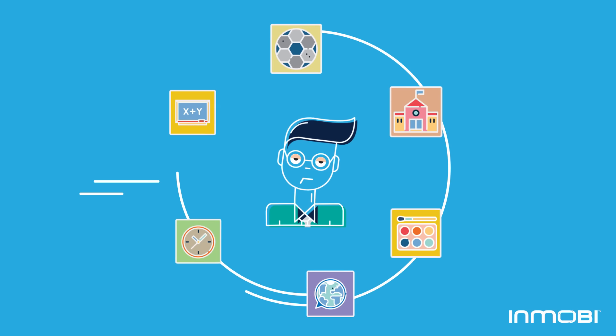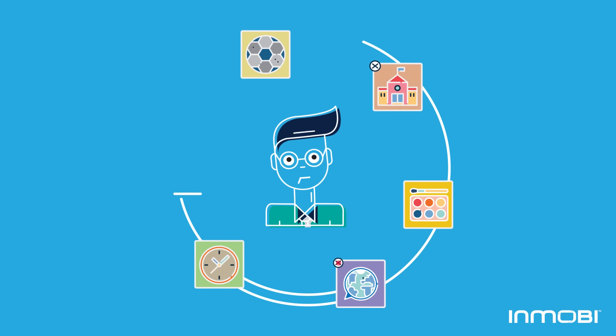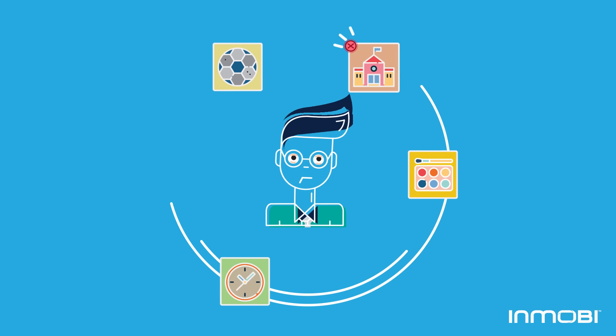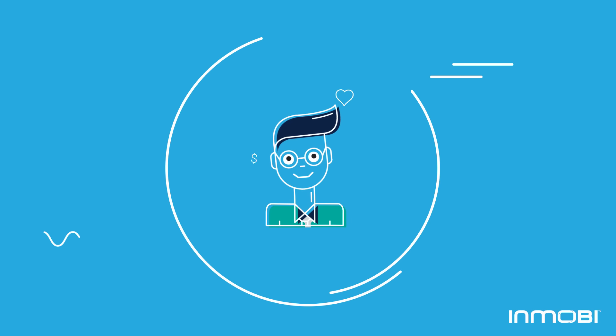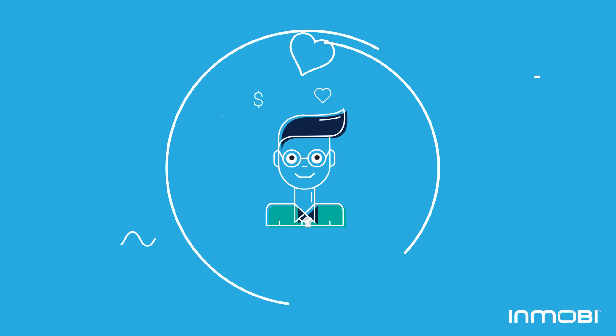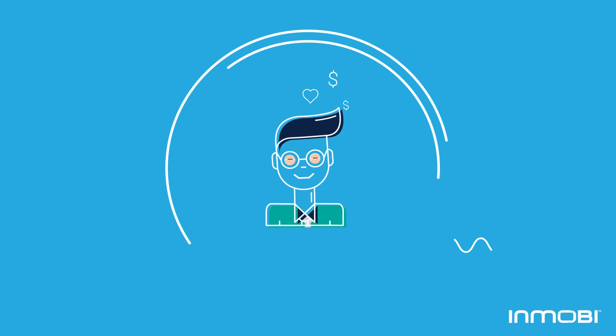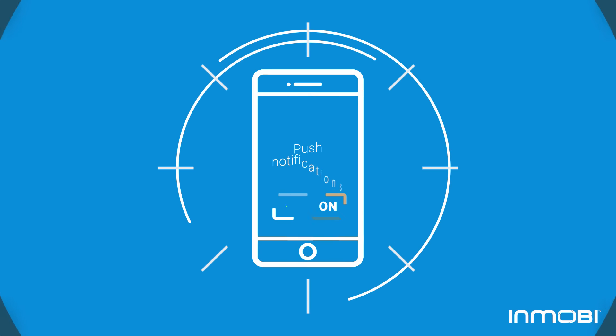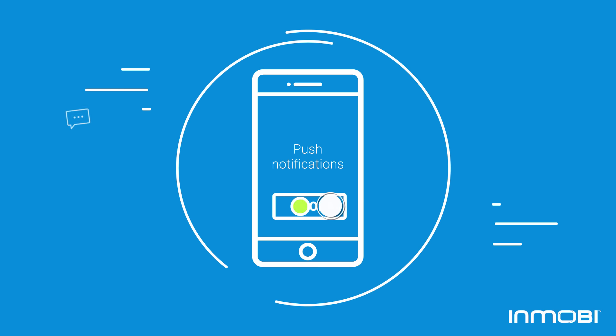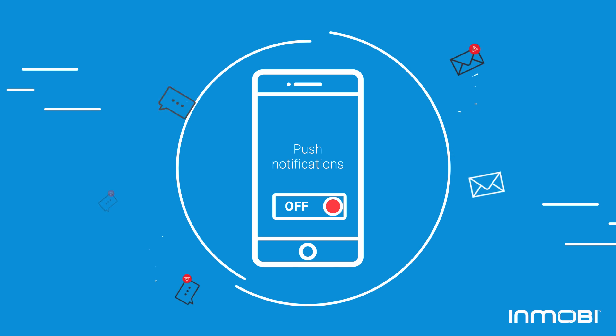Today, we know that more than half of mobile app users lose interest or uninstall after a week. For a marketer, it is no longer just about acquiring quality users, but about retaining them as valuable, loyal customers. But with half of all users turning off push notifications, we need better ways to reach them.